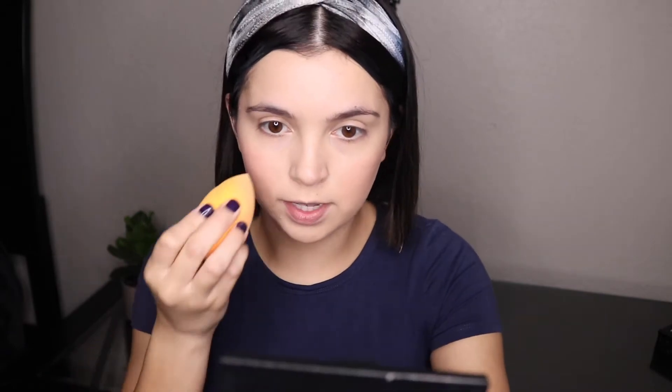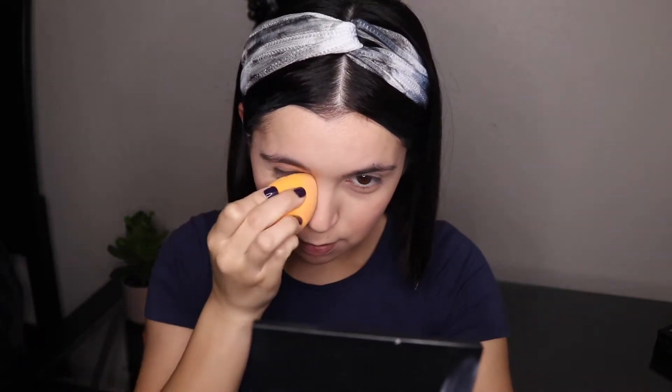I'm just going to take that damp sponge and go over it to make sure it's nice and blended. Then I'm going to take a little bit of translucent powder and just set mainly the under eye and the T-zone area.